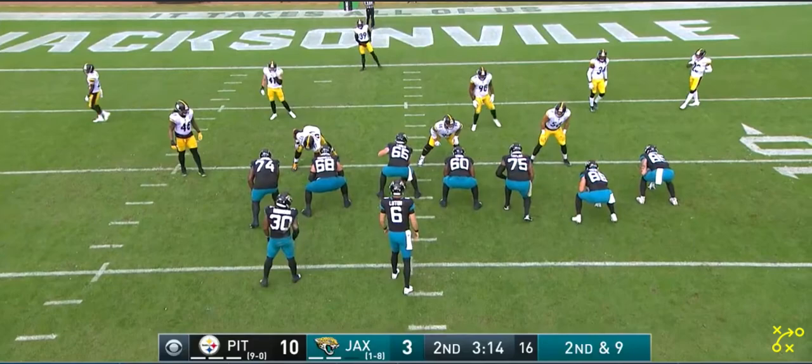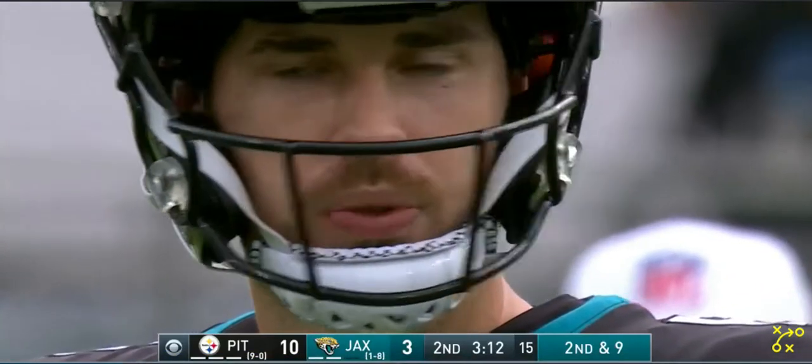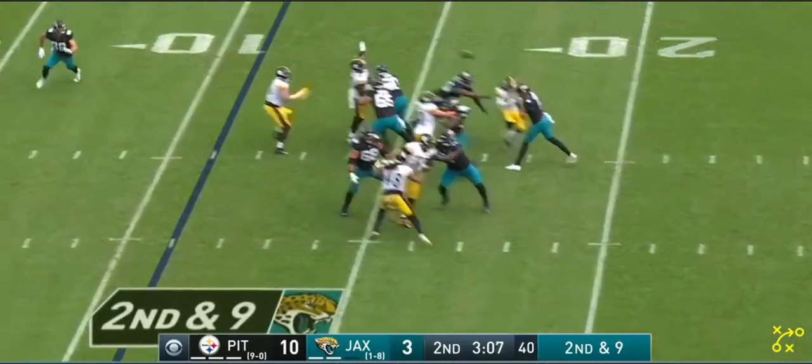Looks like they're lined up here in a 12 personnel set — one running back, two tight ends — so that leaves two other receivers on the field. As they go into motion, we will see the Steelers defense working in tandem to make a play, which is just excellent.